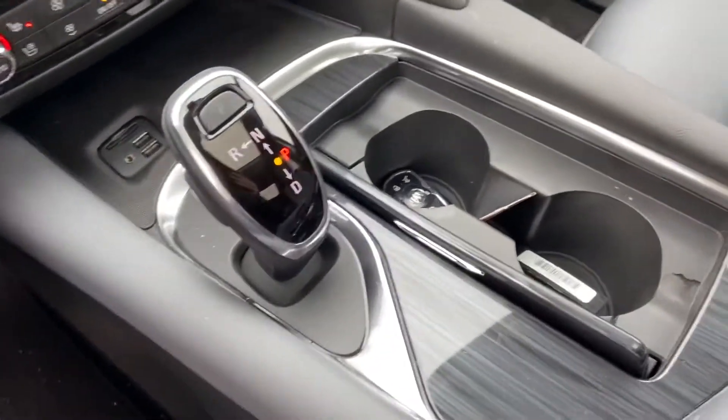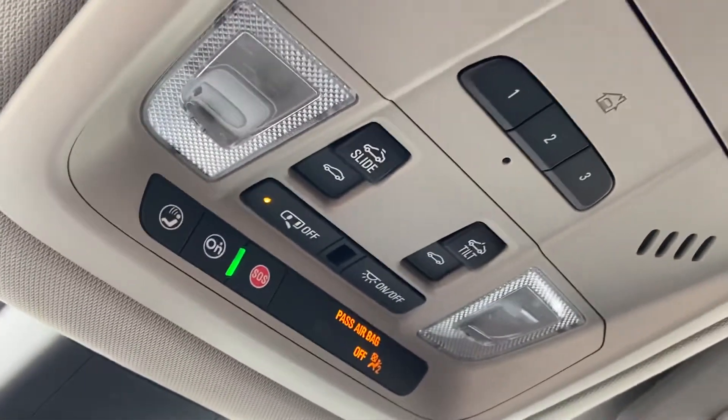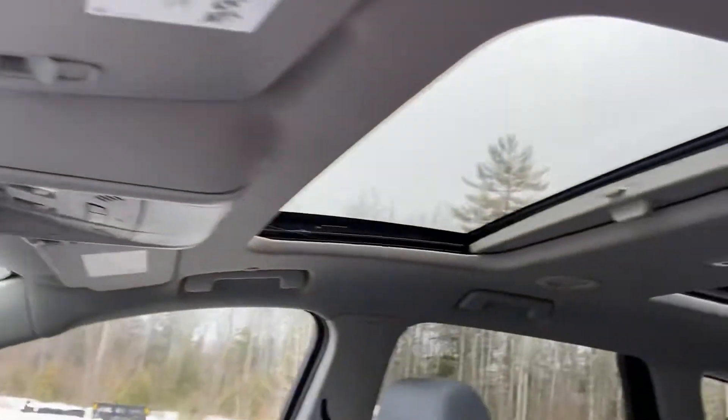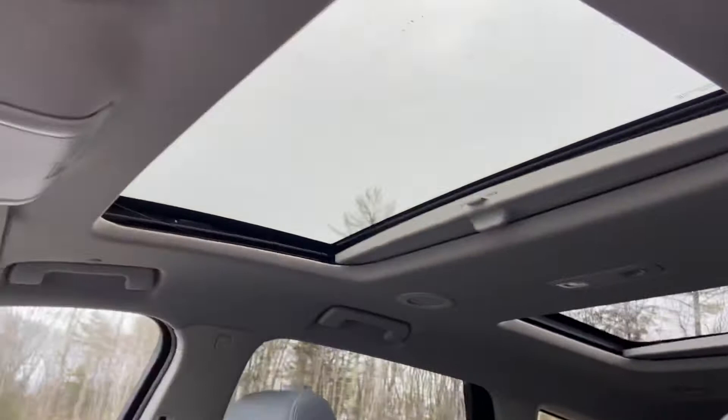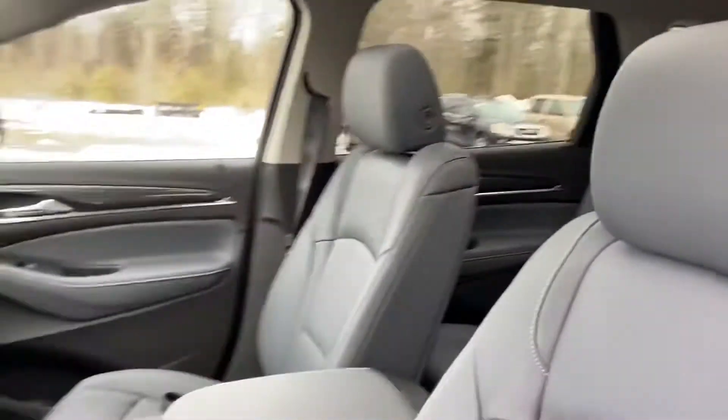You do have heated and air-conditioned front seats in this vehicle. There's storage space, charge ports, your shifter, cup holders, and some of the console there. Right up top you have your controls for your interior lighting, your power sunroof, as well as the ability to program three different garage door openers to this vehicle. You'll have your twin-panel moonroof — the front part opens but the rear does not — and it really lets a lot of light into the cabin.